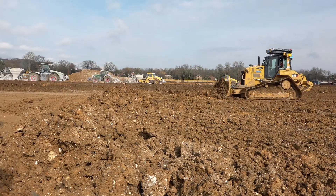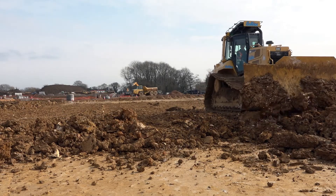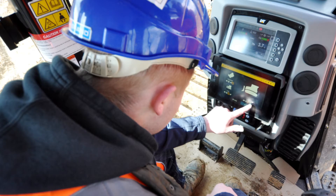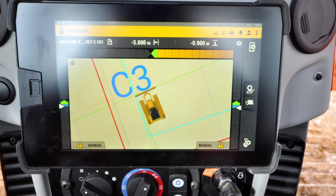Over the past 10 years we've been using Trimble technology, not only with the surveying kit but also the machine control side. We find the two work very well together. Now we're finding this new tablet-based Earthworks system is an improvement on all what we've had up to now.